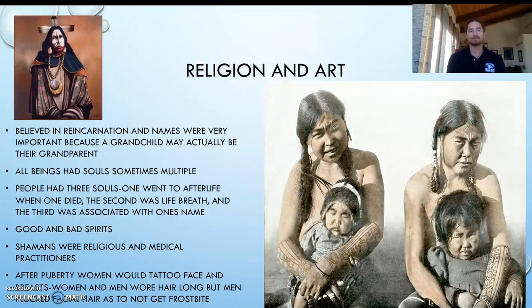After puberty, women would tattoo their face and breasts. Women and men wore their hair long. Men didn't get tattoos — women were the group that got tattoos, and they would use bone to do that. Men would pluck their facial hair to avoid frostbite, since snow and ice building up on a beard could cause frostbite of the face. So this is one area where women had the edge on men in terms of not having to do things like that.